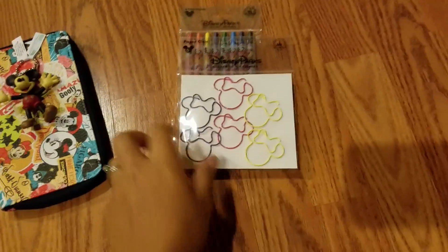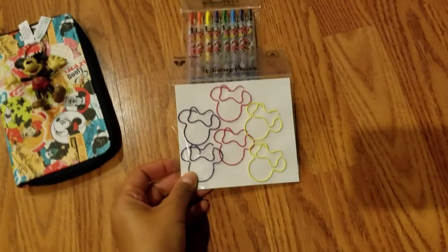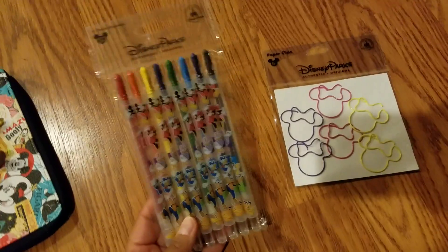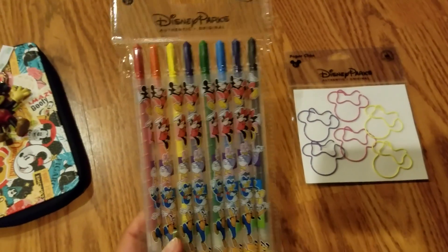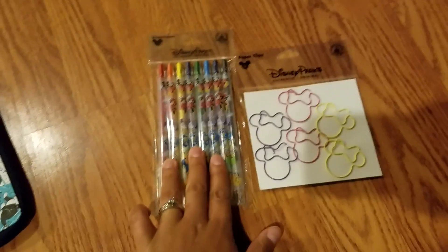I'm going to go ahead and show you what we got. I got this for my sister — she is a planner addict so I got her these cute Minnie Mouse paper clips, she's going to love that. I also got her these twistable crayons because she loves to draw in color. So that's for my sister.